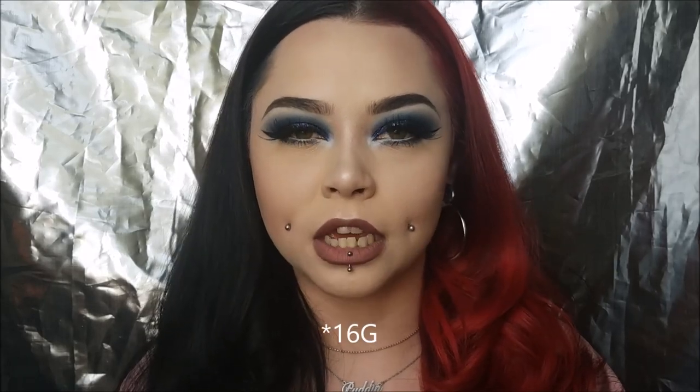I have 11 piercings total. I've got my ears stretched and they are stretched to a half inch. So it goes from most people's regular earring size, which is like a 14 gauge, and then I go up to 12, 10, 8, 6 gauge, 4 gauge, 2 gauge, 0 gauge, double zero, 7/16ths, and half inch.